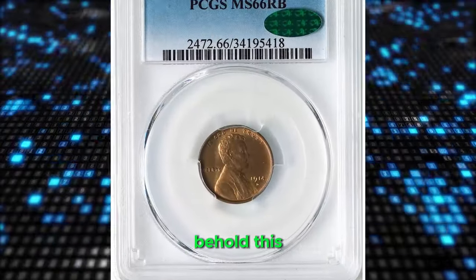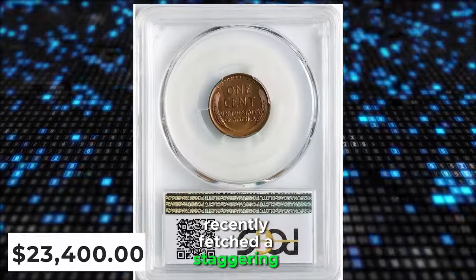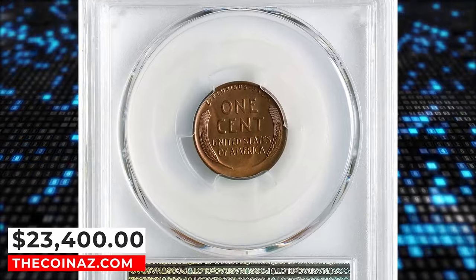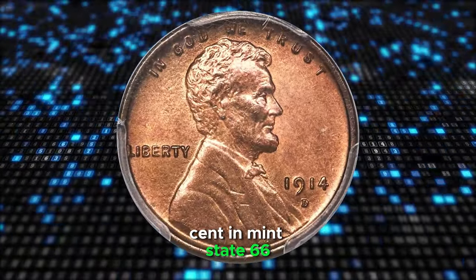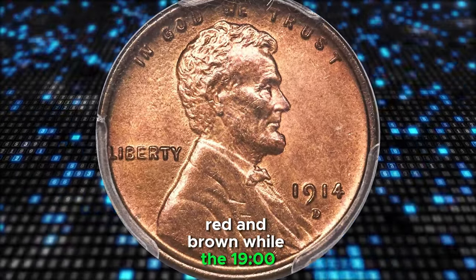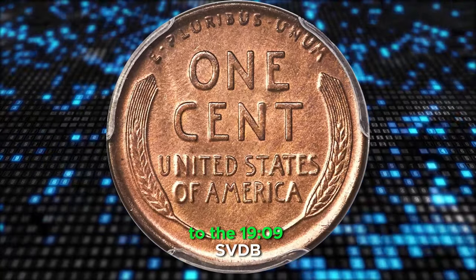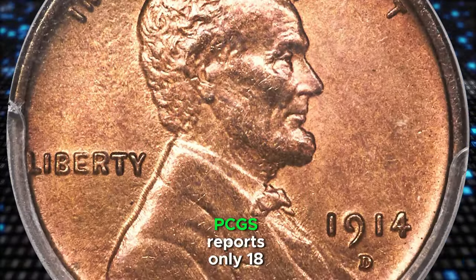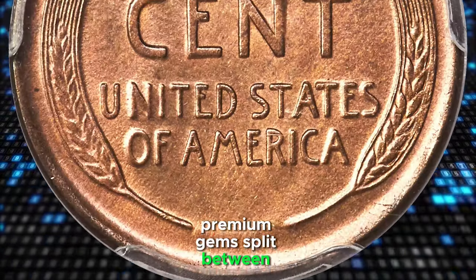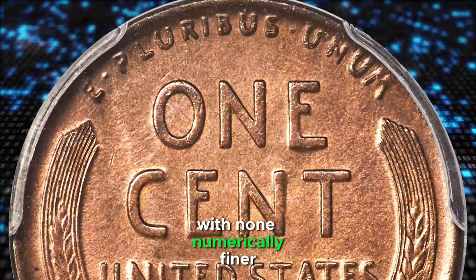This more-than-century-old uncirculated Lincoln cent recently fetched a staggering $23,400 at a coin auction. It's the 1914D Lincoln cent in Mint State 66 red and brown. While the 1914D is often considered a secondary key date to the 1909-S VDB, it's actually rarer in high grade. PCGS reports only 18 premium gems split between brown, red and brown, and red color designations, with none numerically finer.